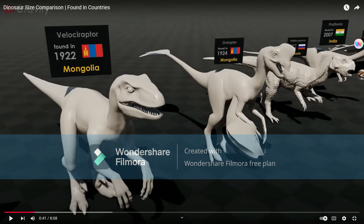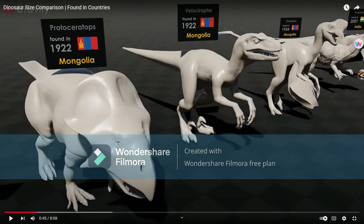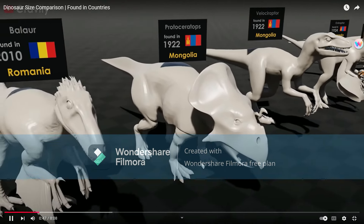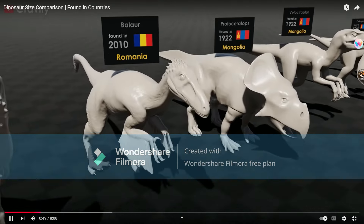It's a scaly Velociraptor that you see everywhere in these Jurassic Park films. Pterociraptor, okay. Balar — oh, this is actually okay.